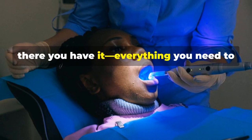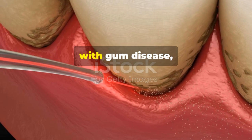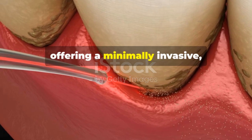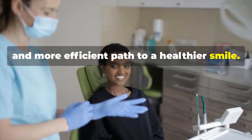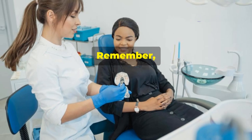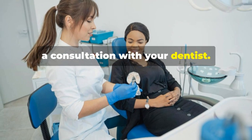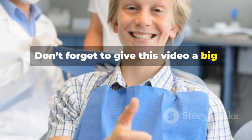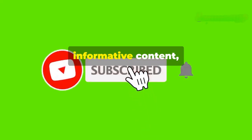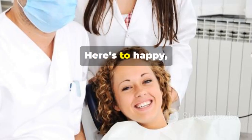So there you have it — everything you need to know about laser gum treatment. It's a game changer for those struggling with gum disease, offering a minimally invasive, less painful, and more efficient path to a healthier smile. The best way to know if laser gum treatment is right for you is to schedule a consultation with your dentist. Thanks for joining me — give this video a thumbs up if you found it helpful, hit subscribe for more informative content, and share it with anyone who might benefit.